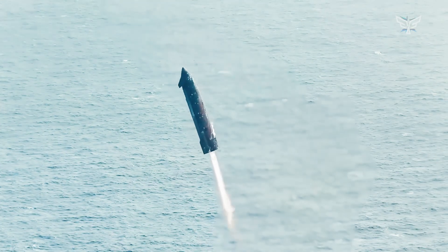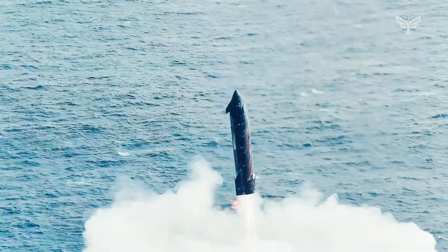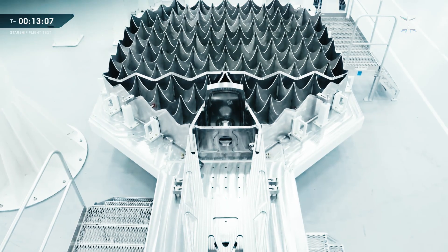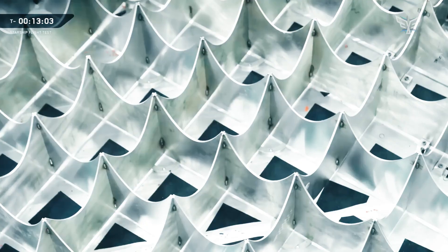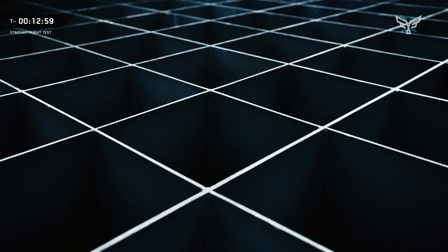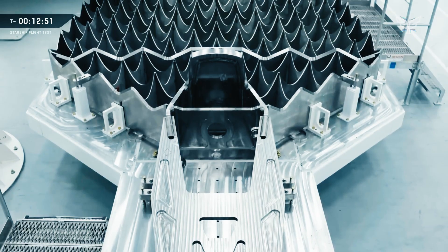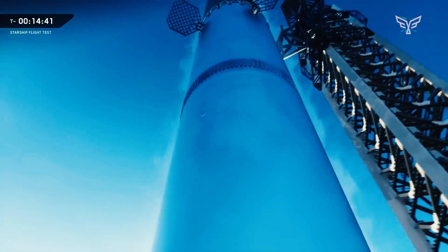Furthermore, the heavy 10 metric ton disposable interstage adapter is being eliminated. This component was previously jettisoned after use, but the new design favors an integrated hot stage connection with a reinforced tank dome. This innovation, which exposes the top of a fuel tank to a direct rocket blast, is a daring engineering feat that creates a truly sustainable and fully reusable system without discarding any hardware into the ocean.